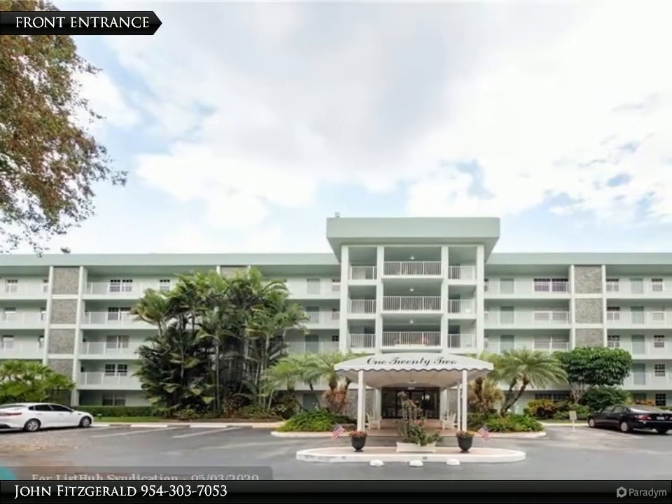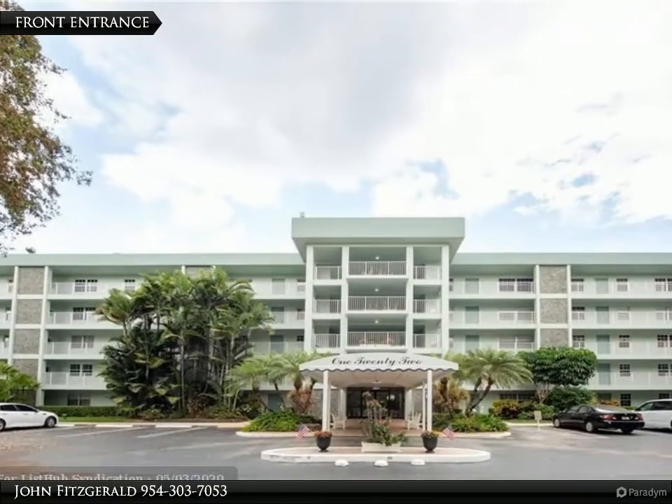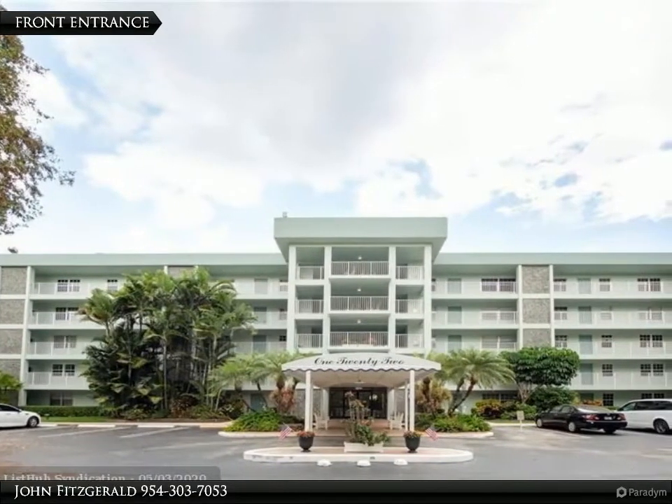This first floor unit has been completely updated. Enjoy the lush landscaping in this quiet, very walkable neighborhood that is also pet friendly.